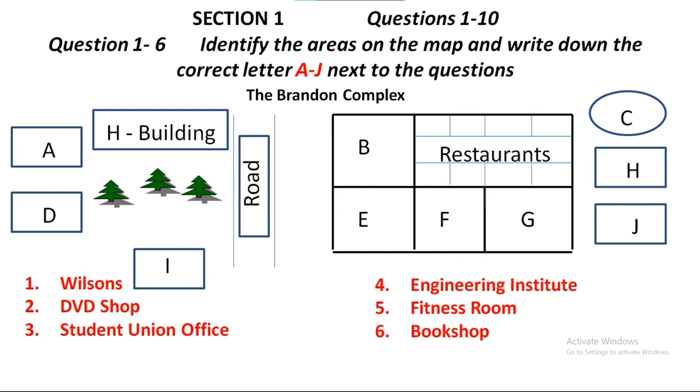Now turn to Section 1. You will hear a university administrator telling a group of new students about the central campus buildings and the facilities they provide. First you have some time to look at questions one to six.